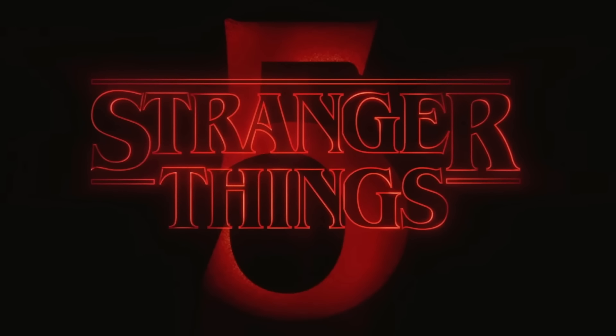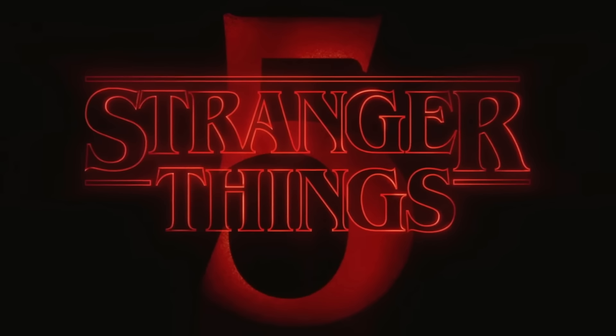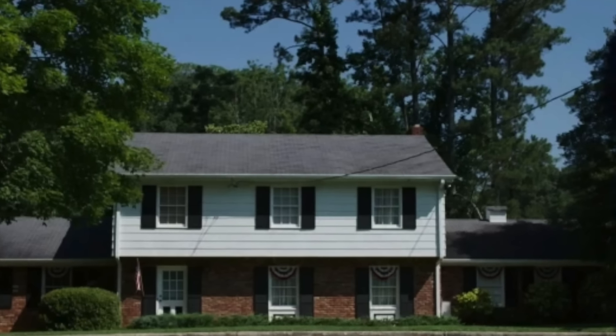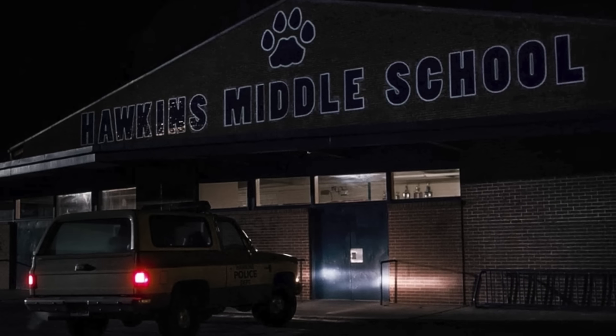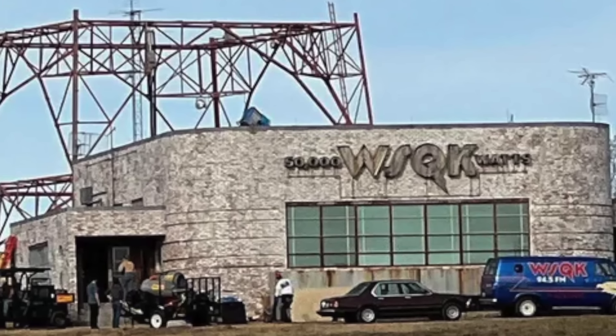I'm very curious to see what Ross Duffer will unveil before season five comes out — I'm sure we'll get hints at new locations from his Instagram. The staple locations of Hawkins will also play a big role, such as Hawkins High School and downtown Hawkins. The question is: what will be the iconic location of Stranger Things season five? In season four it was the Creel House, in season three it was Starcourt. I'd put my money on the radio station — a lot of important scenes seem to be filmed there, and the building itself might serve an integral role in the main plot.